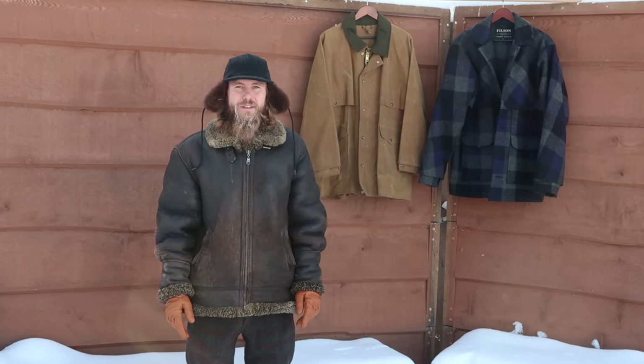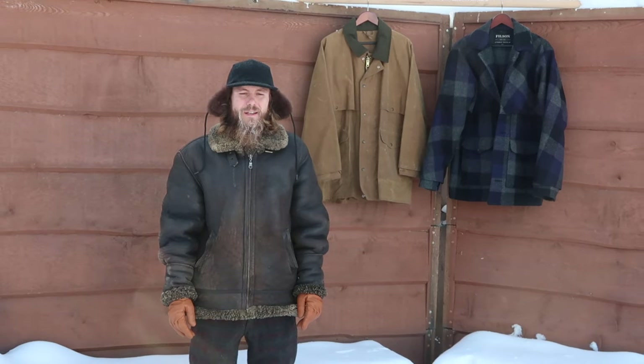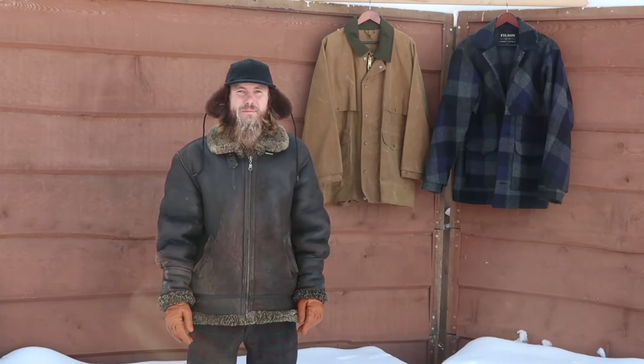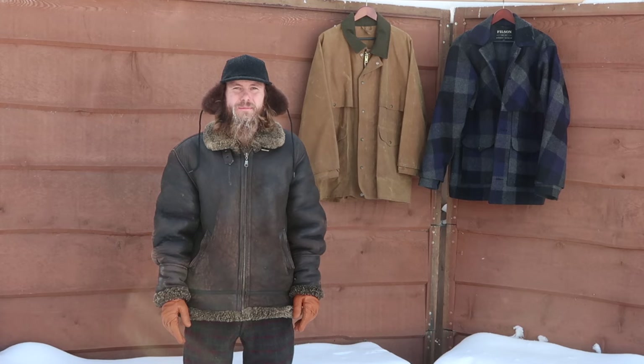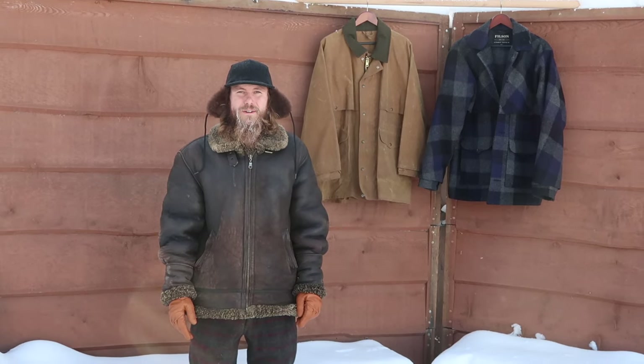I actually got this coat for a killer deal on Kijiji. It's a Bodden Christensen. They don't have a website right now, but it's being created so they should have one up and running soon. You can find them at other stores though — some stores carry them. I only paid $75 for this, but it's like a $600 coat.